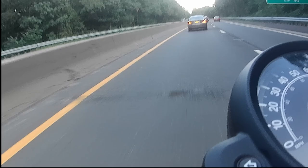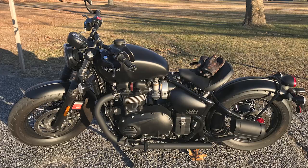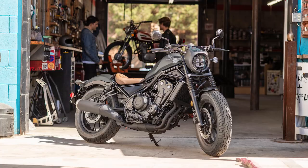By no means do I think the Rebel 1100 looks better than either the Triumph or Indian Bobbers - both those Bobbers look a lot prettier than the Rebel 1100. I'm not running out to trade my '18 Bobber Black in for a Rebel 1100 - that's my baby and she looks much prettier. But I do think the Rebel 1100 looks pretty good and I see the potential of it.